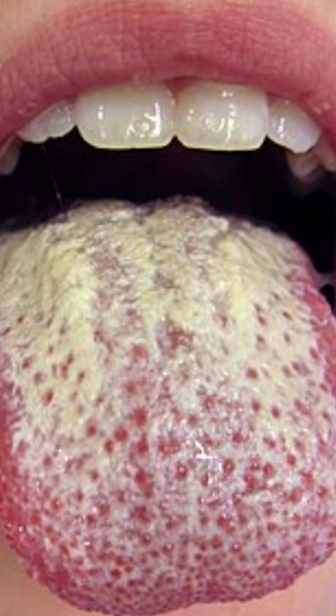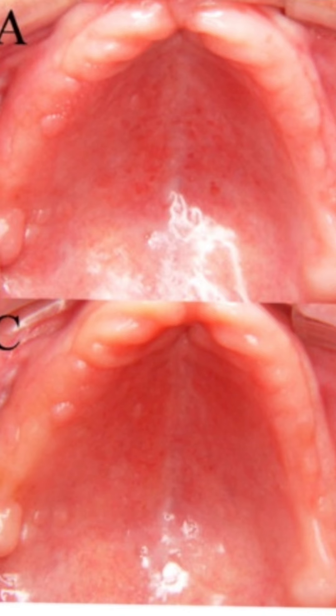Now let's discuss a few preventative measures that can significantly reduce the risk of developing oral thrush after receiving your dentures. Number one: maintaining proper oral hygiene.